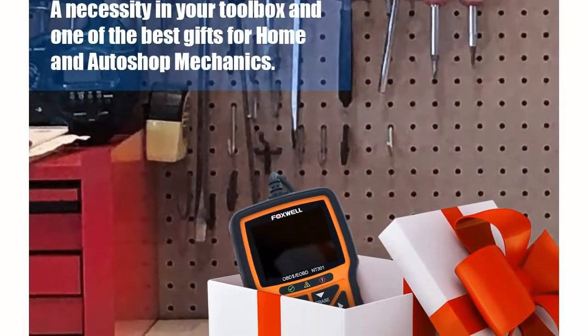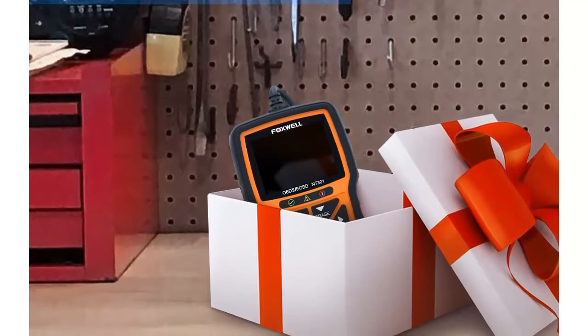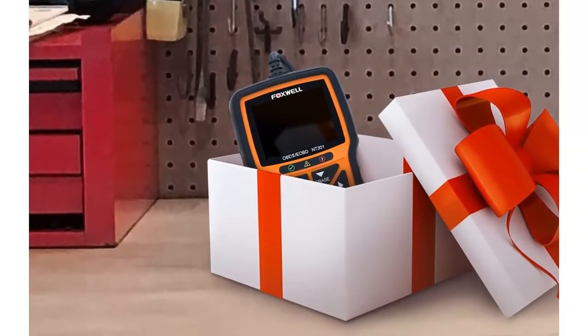Optional carrying case: with the Foxwell NT300 protective carrying case, you can prevent it from being damaged whether you place it in a trunk, toolbox, or garage.